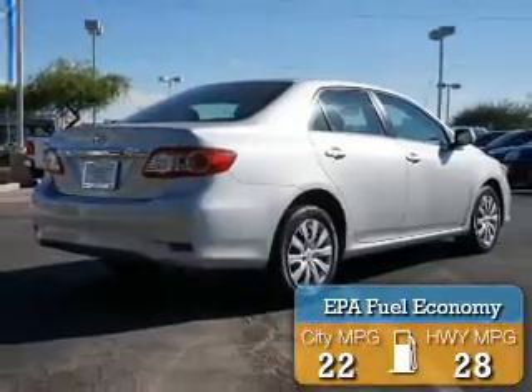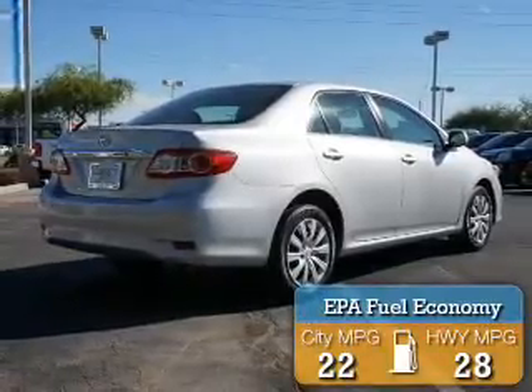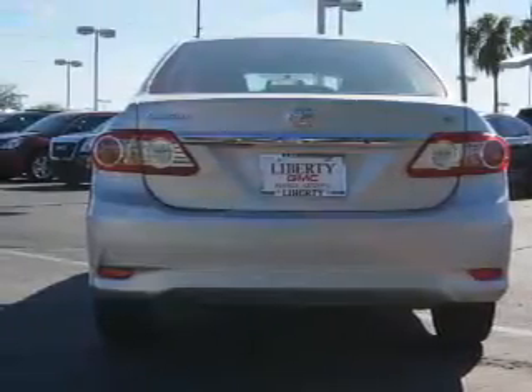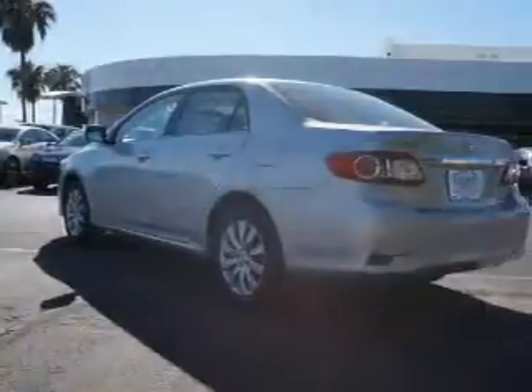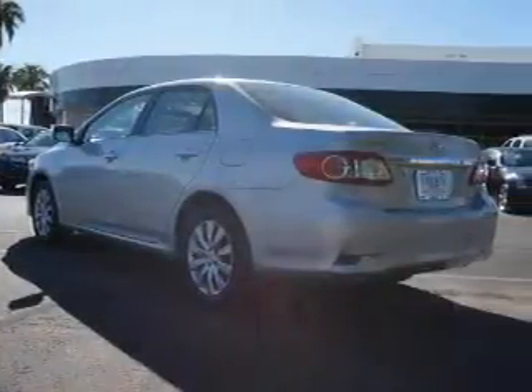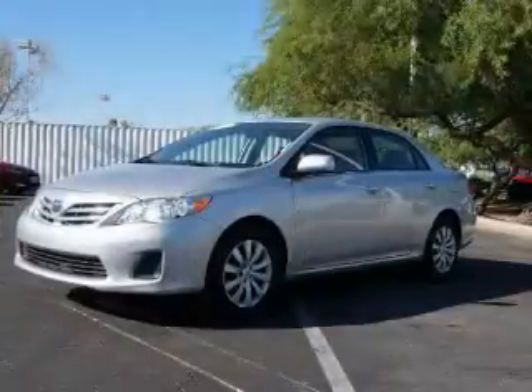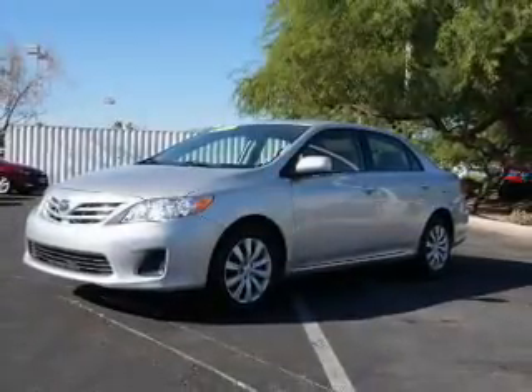Great fuel efficiency saves you money by requiring fewer trips to the gas station. The features include Bluetooth connectivity, digital audio input, steering wheel controls, tilt-and-telescopic steering wheel, iPod integration, cruise control, keyless entry, a trip computer, an MP3 player, and privacy glass.